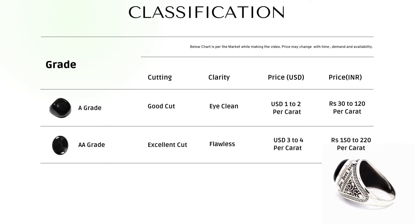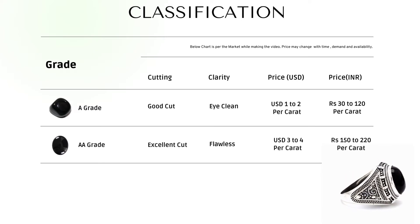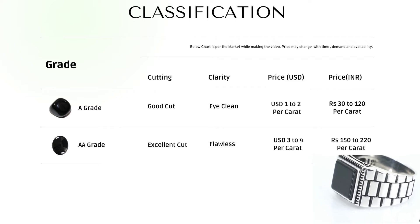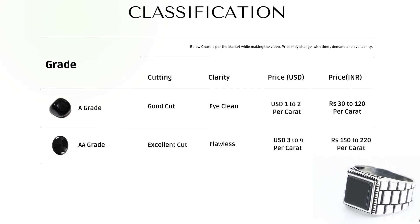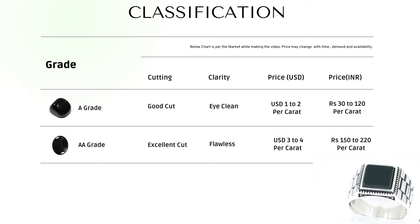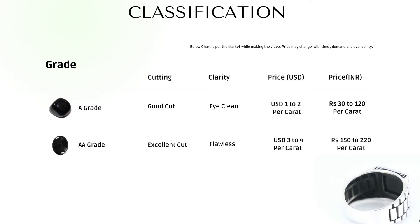Based on cut and clarity we can classify Black Onyx into two grades: A grade and AA grade. A graded Black Onyx is a well-cut and polished stone with no noticeable inclusions, and that's the point of increasing Black Onyx prices. AA graded Black Onyx has a smooth surface with no cracks, and the gems look very pretty with a shining surface.